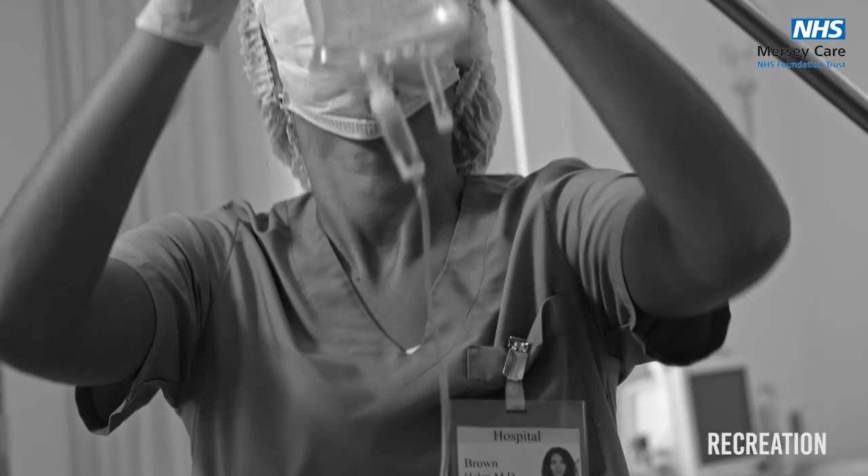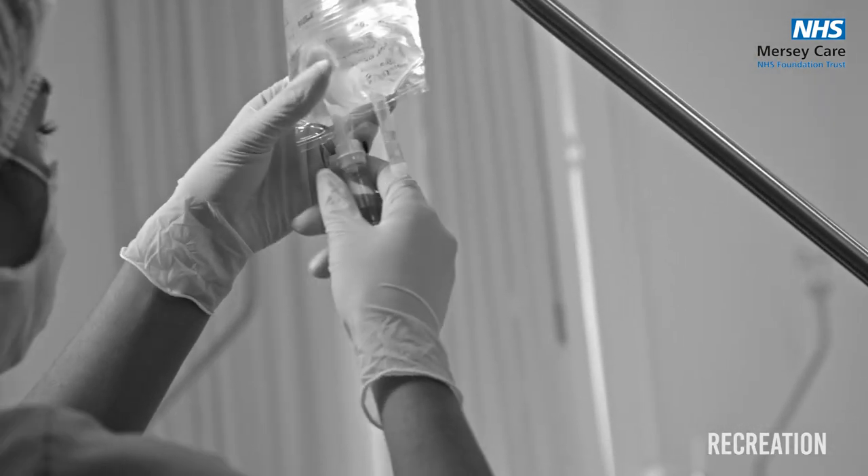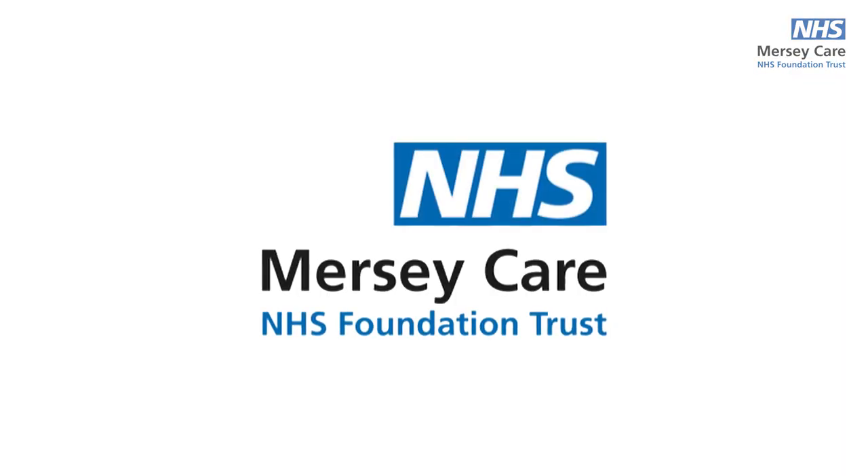We've got expertise in a lot of different fields. We've got the nursing staff and the staff who support the nursing staff looking after our patients day to day on the ward. We also have occupational therapists, psychologists, physiotherapists. We can access dietetics and speech and language input as well, and obviously liaise very closely with local authority and social workers for all of our patients.